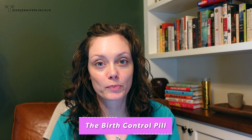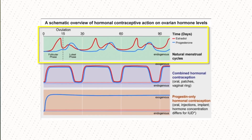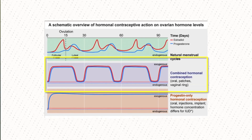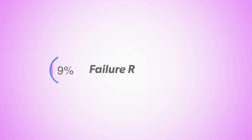First things first, let's talk about the birth control pill. You can see in this image that this is the normal fluctuation of hormones in a menstrual cycle if you are not on any birth control. But what the birth control pill does is it delivers a steady state of hormones. The failure rate for both the combination pill and the mini pill are nine in a hundred — so if a hundred people use these for one year, nine are going to end up getting pregnant. It's a good method, but it's not perfect.